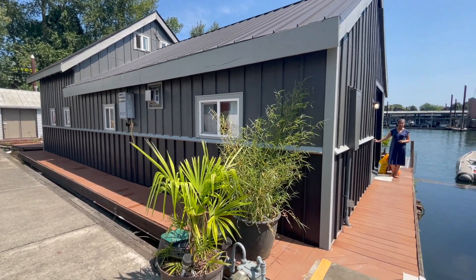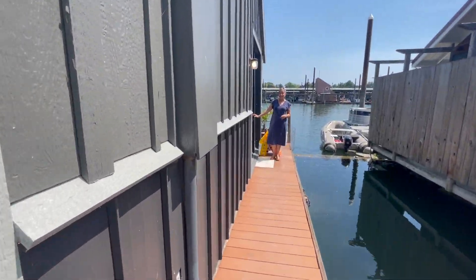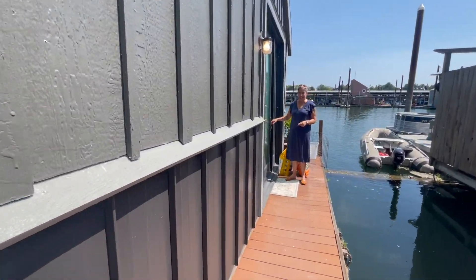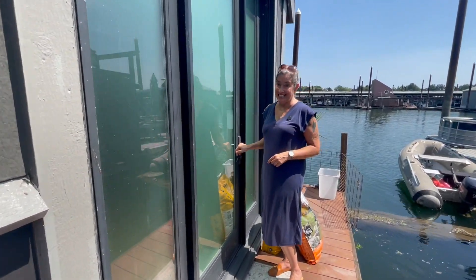Hey everybody, you're gonna love this floating house — character is its middle name. This is gonna be a fun one, and at the end a big huge surprise, so let's take a look.